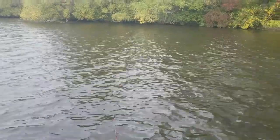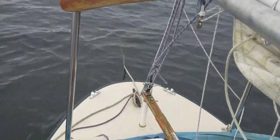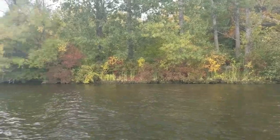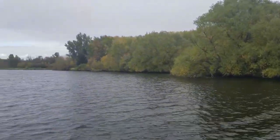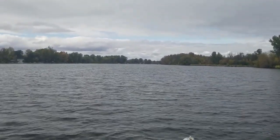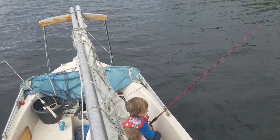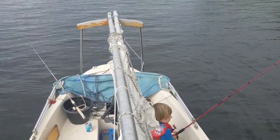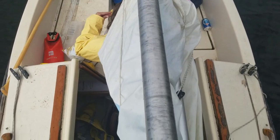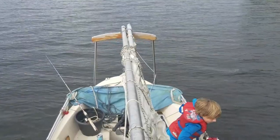Here we are, fishing on a cold October day. We're at anchor off the stern — that's easier for me. We're just in a bay anchored in about five feet of water. Rain is falling, but luckily we've got a cabin on this boat. I didn't bring the heater though. We're just using plastic worms and bobbers, nothing fancy — just casting and relaxing.